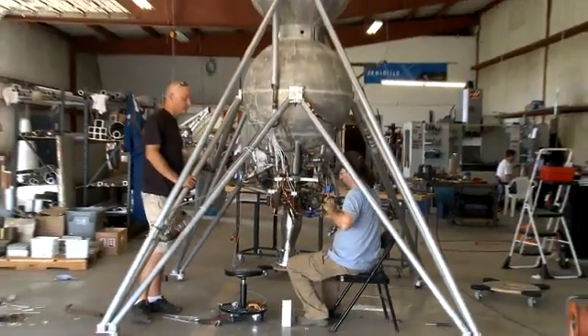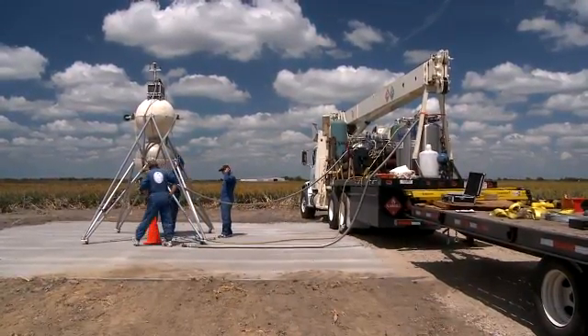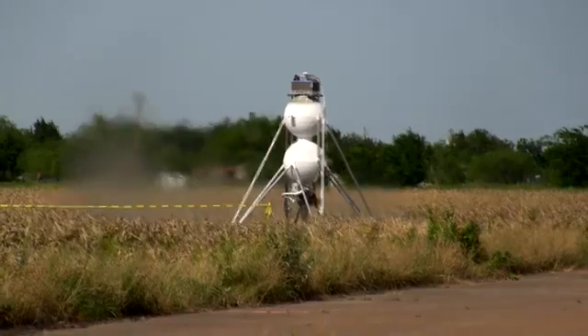Continuing the work with NASA, Armadillo adapted one of the mods to fly on LOX methane and flew several free flights, including the first flight ever under the FAA's new Class III waiver.